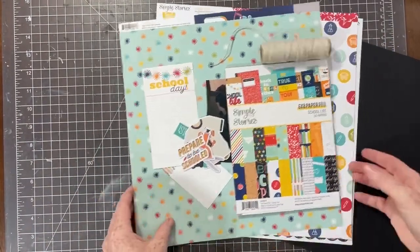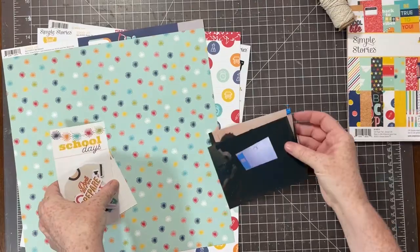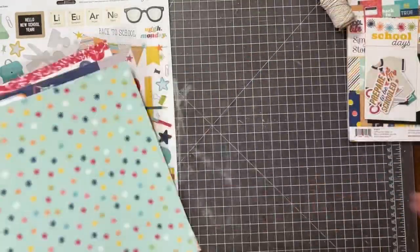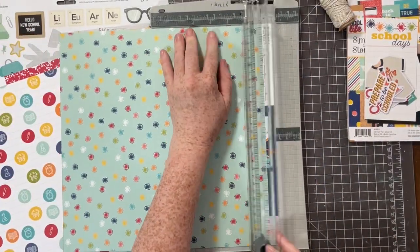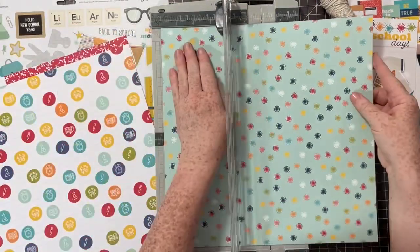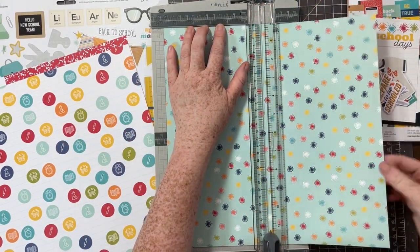Hello, everyone. Welcome to Day 2 of our We Rule the School video hop. Day 2 is going to feature layouts for middle school and junior high. I'm going to be working with the Simple Stories School Life collection — this is probably one of my very favorite themed school collections.